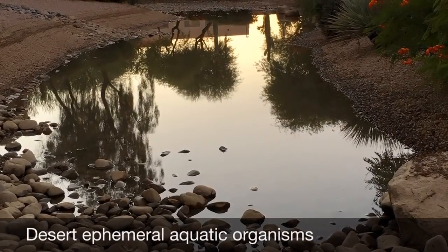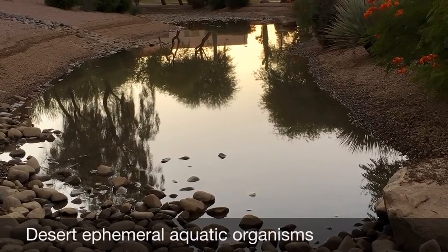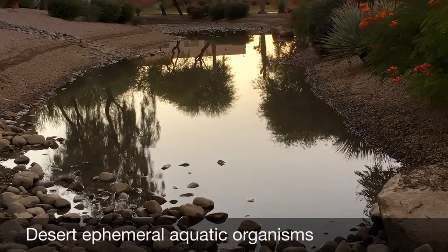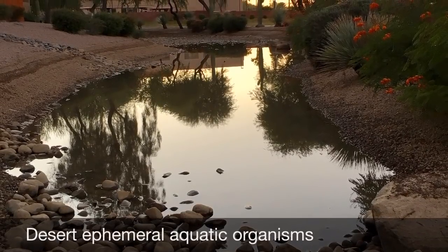Hello everyone. I recorded this video to share an amazing discovery that I made and the experiment that followed. This is about a desert aquatic microhabitat and the ephemeral organisms that live within.